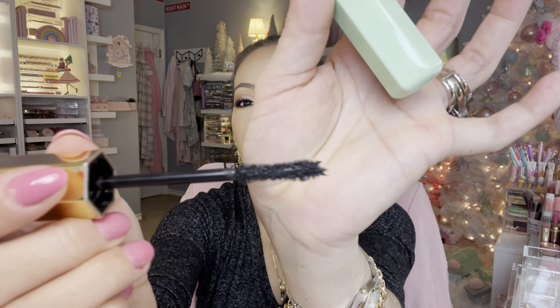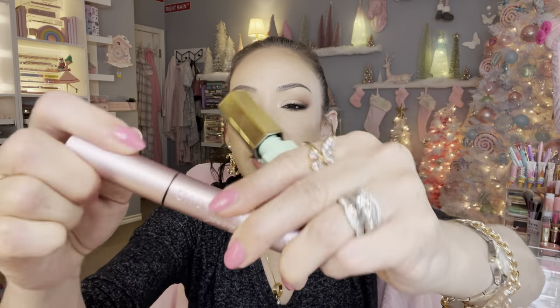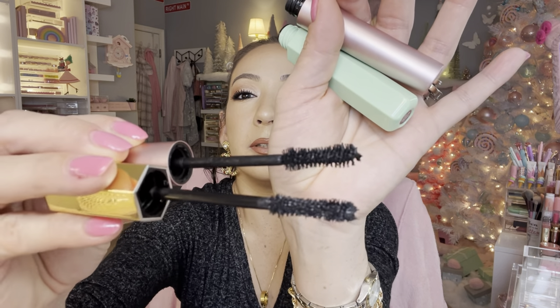I'm going to show you the Marc Jacobs wand — it reminds me of a smaller, more narrow version of the Better Than Sex mascara. See how the Better Than Sex wand is larger and this one's more narrow? It looks like it's going to be really black with a wet kind of formula, which I like. Sometimes I like drier formulas for bottom lashes or to keep the curl at the base, and then a wetter formula for the upper half of my eyelashes.